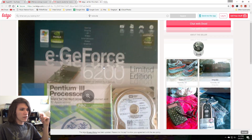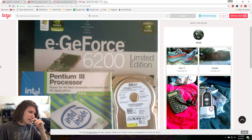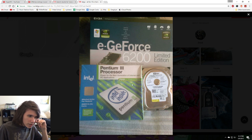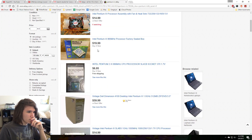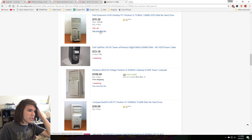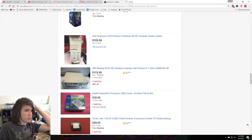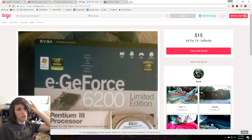This is all for $15 — a limited edition EG4 6200 and a Pentium 3 processor. Looks like it says 700 megahertz with a 100 megahertz frontside bus, probably, and a little hard drive as well. Pentium 3s go for like 7–8 bucks. If you want to build an old-ass computer, which I think I might want to do, this is all for $15. If you live in New Yorkville, buy this and ship it to me.